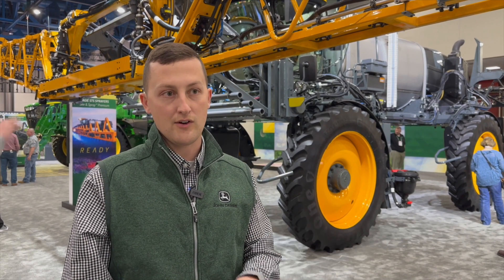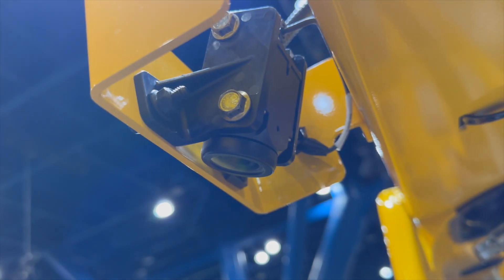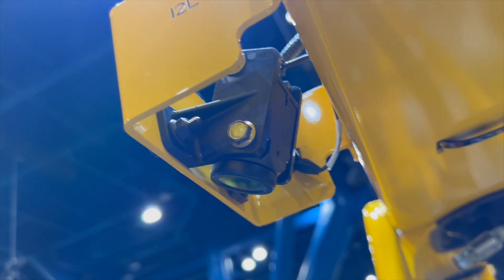You have 36 cameras and six vision processing units going through the field, scanning what's going on, looking down into the crop, telling the difference between crop and weed, and spraying just the weed at 12 miles per hour — scanning 2,100 square feet a second — all while giving you 50% savings.